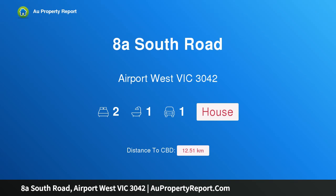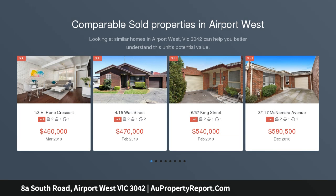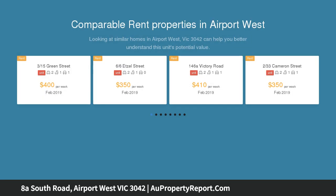I am glad to introduce property 8A South Road, Airport West, Victoria 3042. Presenting a superb opportunity for investors, starters, and downsizers, this generously spacious and naturally lit two-bedroom villa unit is perfectly positioned in the heart of Airport West.